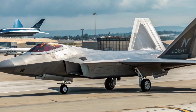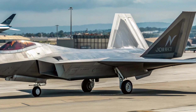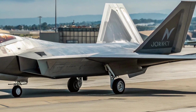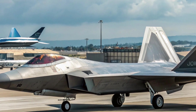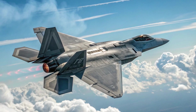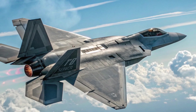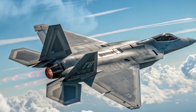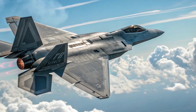With the new Advanced Battle Management System (ABMS) integration, the Raptor can now act as a forward node in a data-driven battle space. It links seamlessly with drones, AWACS, satellites, and other fifth-gen fighters like the F-35, creating a network-centric warfare environment where the Raptor isn't just a weapon — it's an airborne command center.